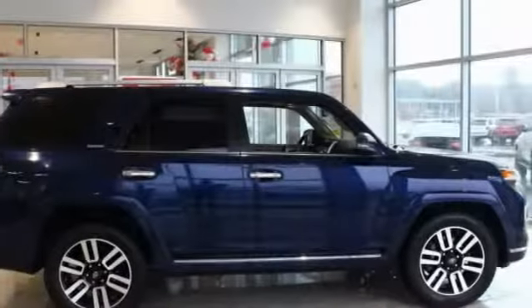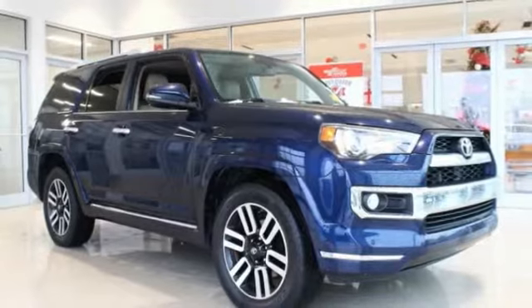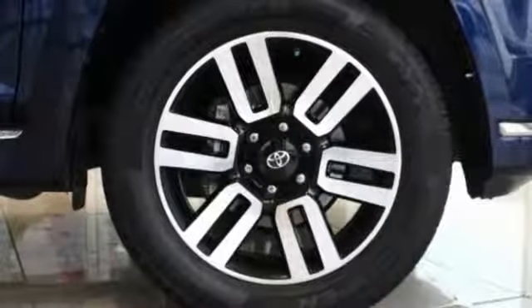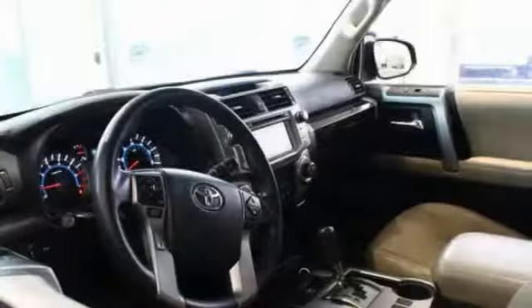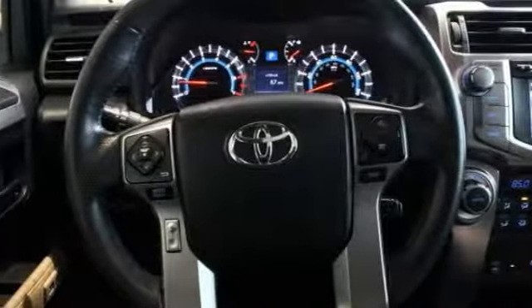Traction control, power passenger seat, air conditioning, dual airbags, Homelink garage door opener, power steering, alloy wheels, 4-wheel disc brakes, compass, fog lights. Your new ride is just a phone call away.